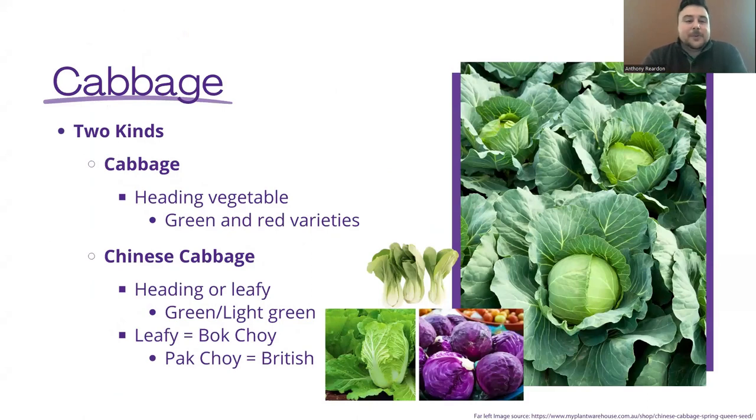So let's talk about cabbage first. There are actually two different types of cabbage. There's the heading type that we see in grocery stores a lot, which is typically green or red varieties. But there's also Chinese cabbage, which is more of an oblong shape. There's both a heading type and a leafy type. The leafy type is actually bok choy. And if you're wondering what the difference between pak choy and bok choy is, pak choy is what British people call it — it's the same thing.